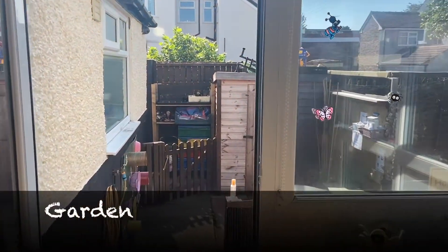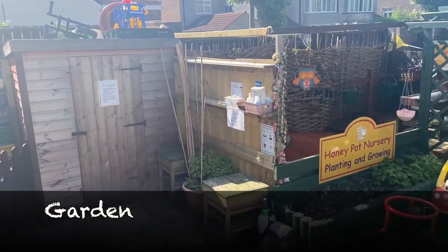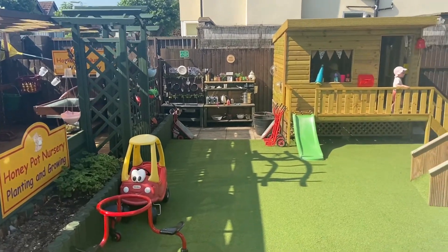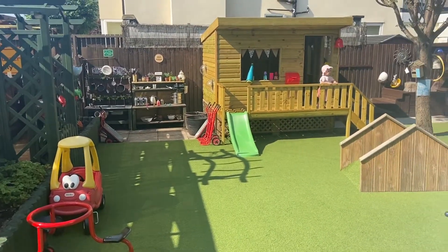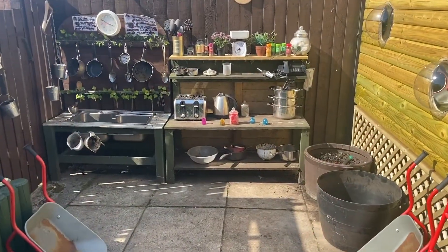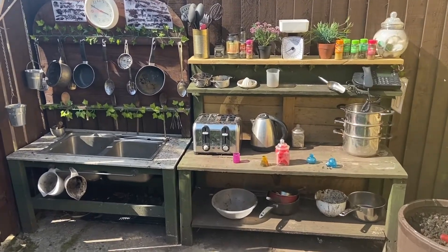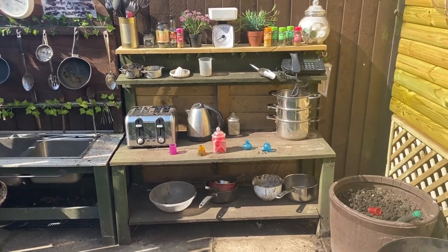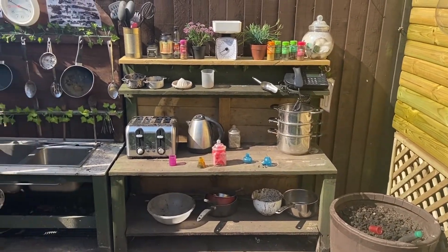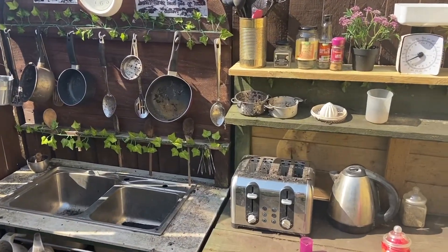Honeybees have free flow access to outdoor play from their playroom. They can choose to access the baby garden or venture into the main garden. Our outdoor baby garden is a designated area specifically for babies. Babies can play and explore here in all weathers. It's safe and secure for our littlest people. Our garden houses a mud kitchen. We are huge lovers of mud kitchens and have spent many a happy hour watching children splosh around with water, build with wet sand, dig in the dirt, hunt for mini beasts and get creative with natural materials.